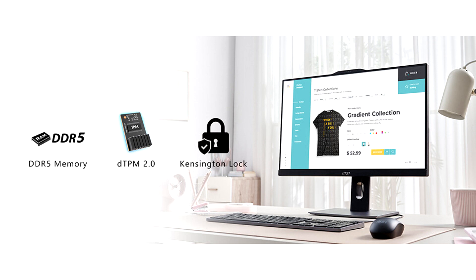The 27-inch modern AM272P, on the other hand, has an HDMI input and output, allowing it to function as a second monitor with MSI Instant Display technology.